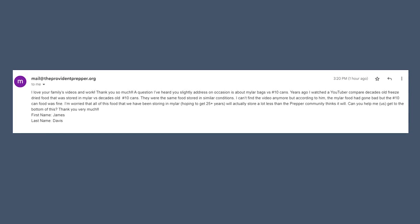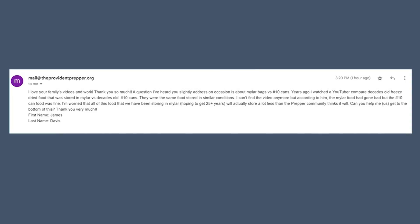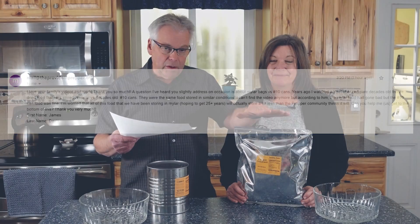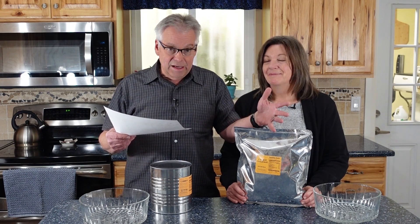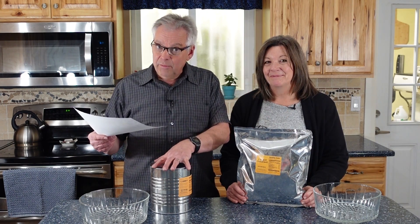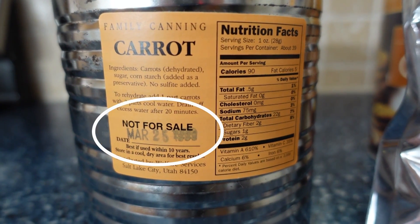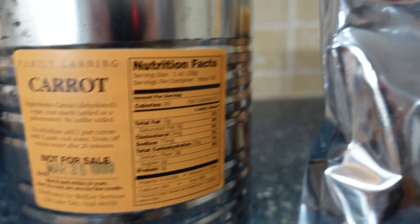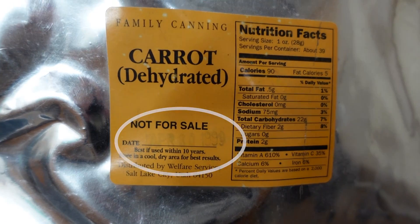James is concerned because he has a lot of food in mylar bags and there's talk on the internet about how these aren't going to last nearly as long as number 10 cans. So we've got some carrots from 1999 — 23 years old — and we're going to check it out and see what looks the best, smells the best, and what has lasted better.